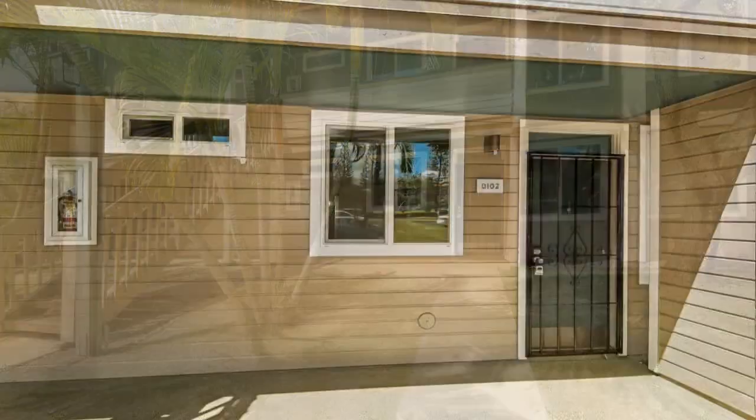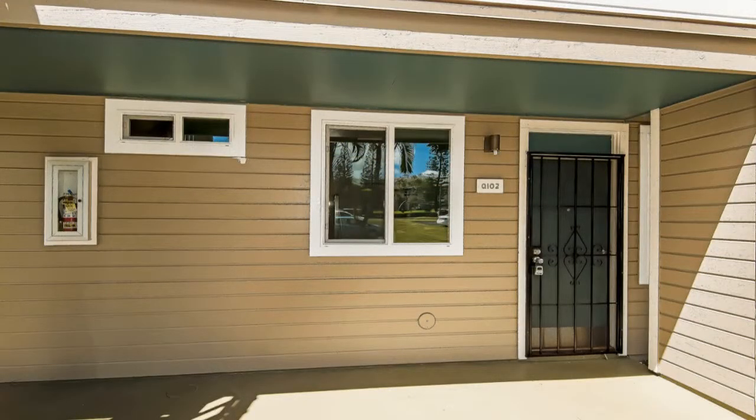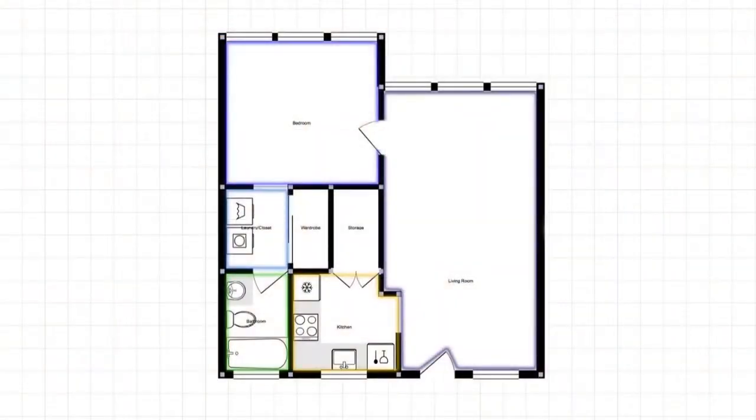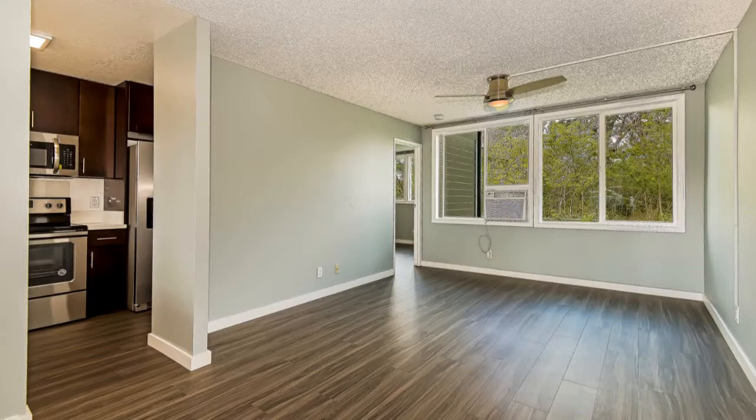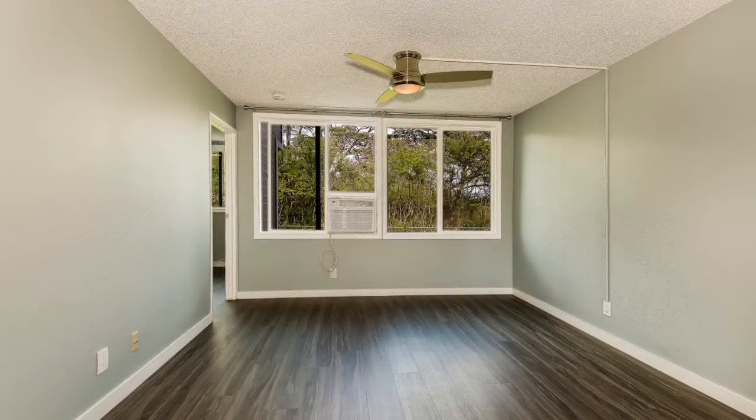This is an amazing newly remodeled one-bedroom condo. It features an open floor plan living area, wood laminated flooring throughout, lots of storage, ceiling fans, and AC in every room.